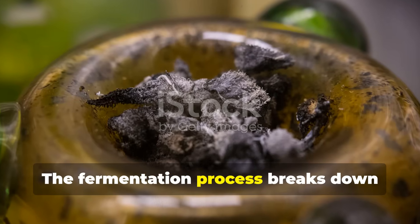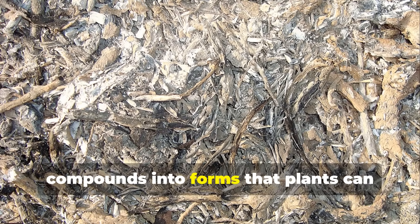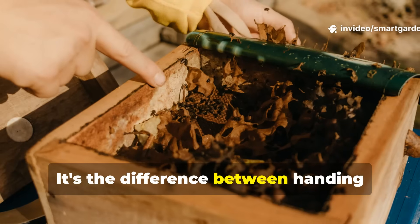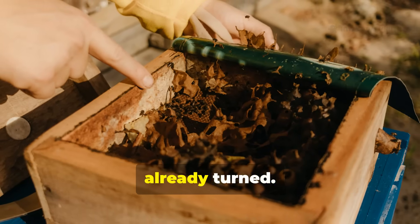The fermentation process breaks down the minerals in ash, converting them from relatively inert compounds into forms that plants can immediately recognize and absorb. It's the difference between handing someone a locked treasure chest versus giving them the open chest with the key already turned.